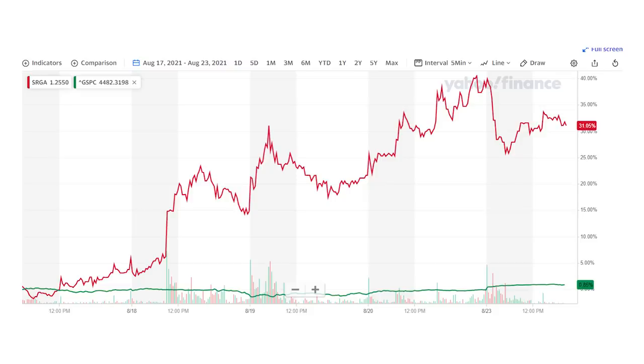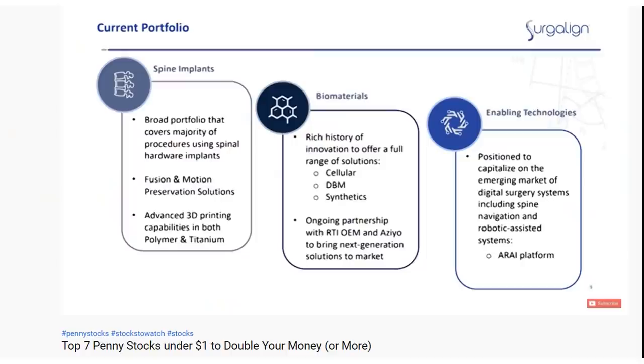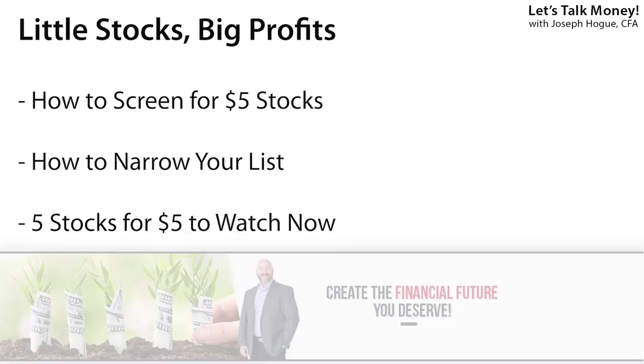We're up more than 30% on SurgeAlign Holdings in the two weeks since our Stocks Under $1 video, and I've got five more small cap stocks to watch. But those smallest penny stocks are always the riskiest, so in this video I wanted to highlight those with a little bit more financial flexibility. The five penny stocks in this video have an average market cap of $345 million, some solid financial power, and an average upside of 95% to the analyst price targets. I'll show you how to screen for stocks under $5 a share and then how to narrow your list to buy only the best.